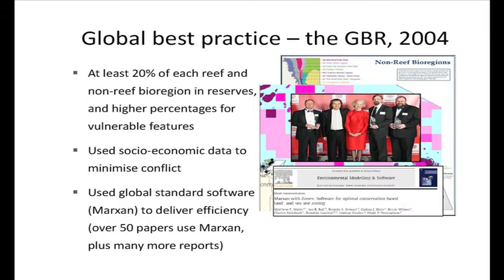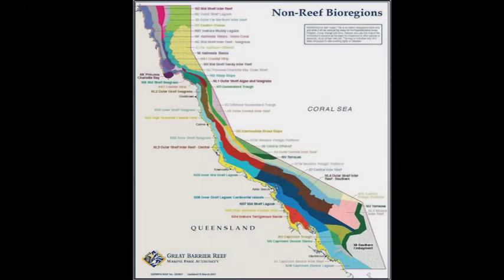If you were to boil down the rezoning of the Great Barrier Reef to a single sentence, that's it — get 20% of every colour on that map. The original zoning of 5% was highly non-comprehensive and poorly represented. Many of those colours were not in any marine park in the original zoning. Some had a lot in the marine park, so it was inequitable.